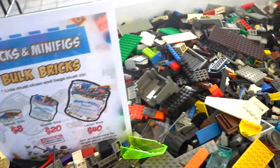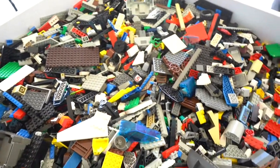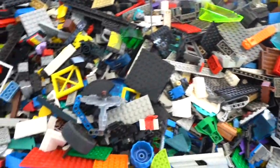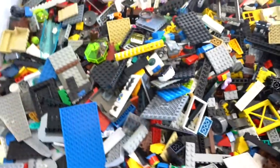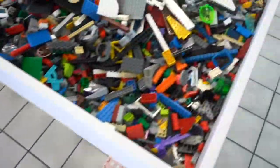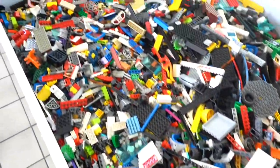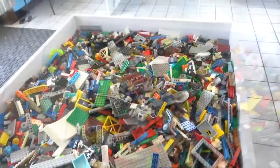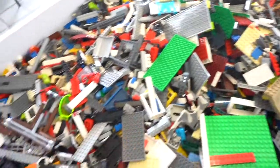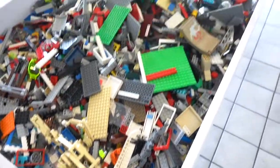Here we have their bulk bags. The bulk bags are really cool because you can sit here and pick any of the parts that you want, and as long as the bag closes you can fill it with as many parts as you see fit. They have three or four different bins of non-stop parts — plates, bricks, printed tiles, printed pieces, all that kind of fun stuff — definitely a great perk to the store.